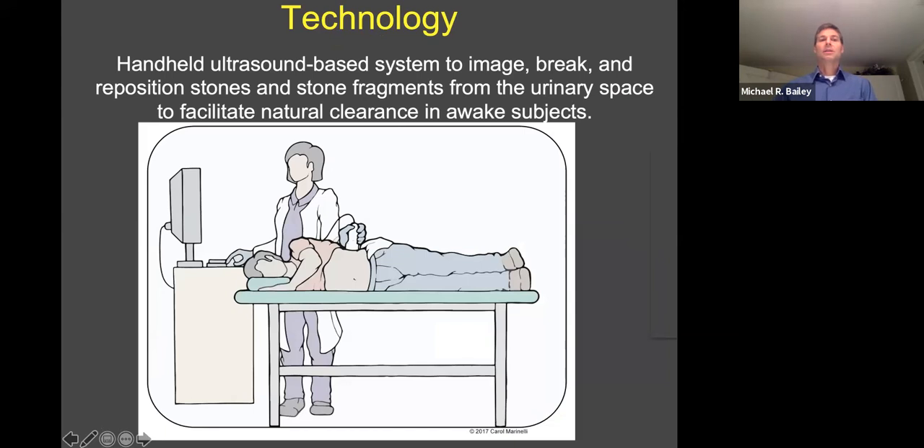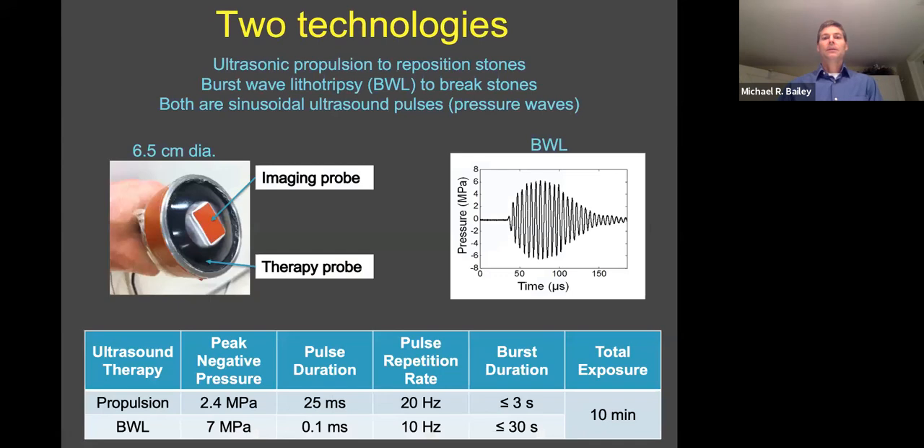Our solution is a handheld transcutaneous image-guided system. This is an ultrasound-based system to image, break, and reposition stones and fragments to facilitate their natural clearance with the urine. This is done in awake subjects. We have two technologies: ultrasonic propulsion to reposition stones, and burst wave lithotripsy (BWL) to break stones.